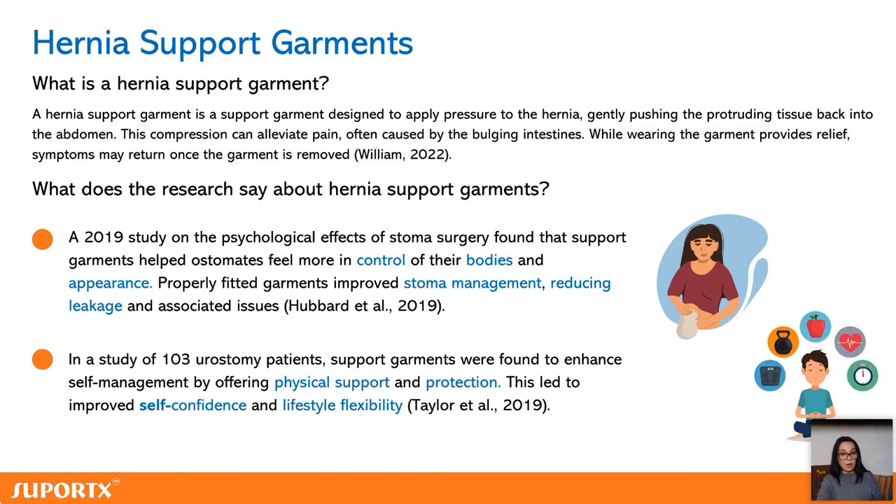What about hernia support garments — do we need them? The answer is yes. Mainly to support our muscles and as an extra layer of support when exercising or doing manual work. And if there is already a hernia, we need to stop it from growing bigger. A support garment will also boost our confidence, flatten the area, and cover the stoma bag.